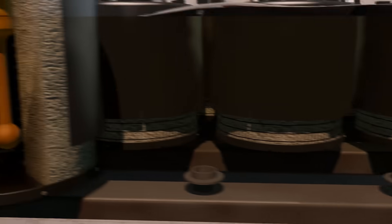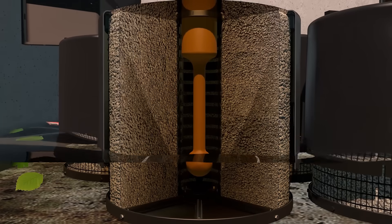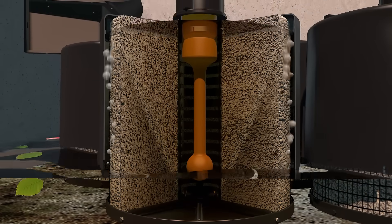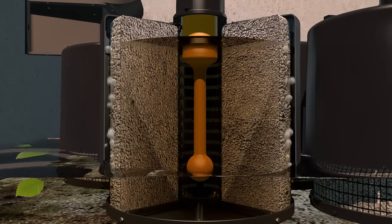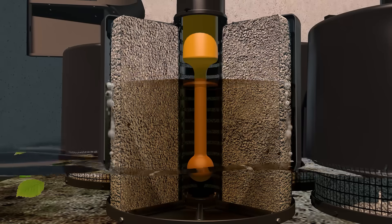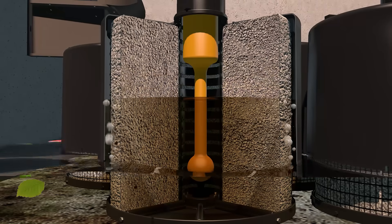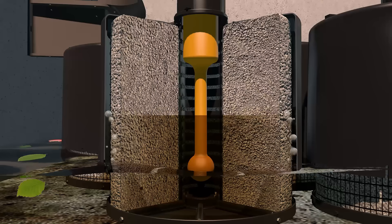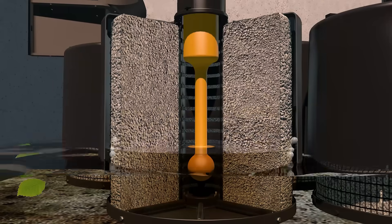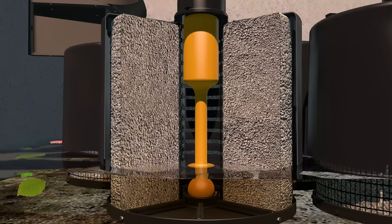When the water level outside the cartridge approaches the bottom of the hood, air rushes through the scrubbing regulators, releasing the water column and breaking the siphon. The turbulent bubbling action agitates the surface of the filter media, promoting trapped sediment to drop to the vault floor. This patented surface cleaning mechanism helps restore the permeability of the filter surface during drain down and between storm events.